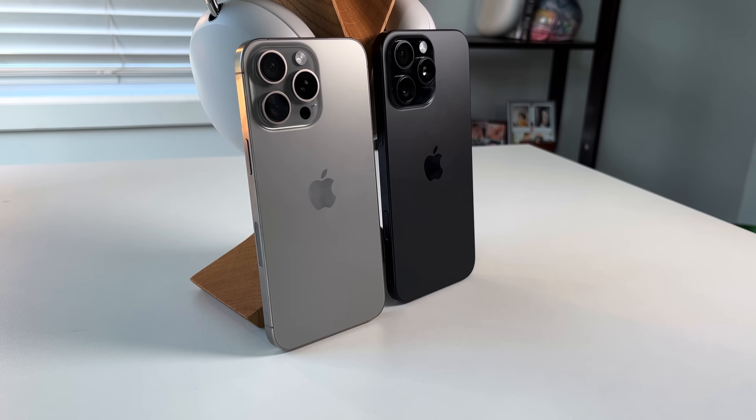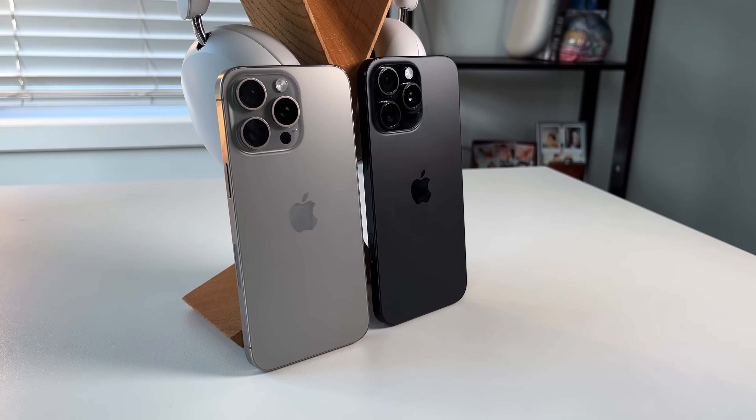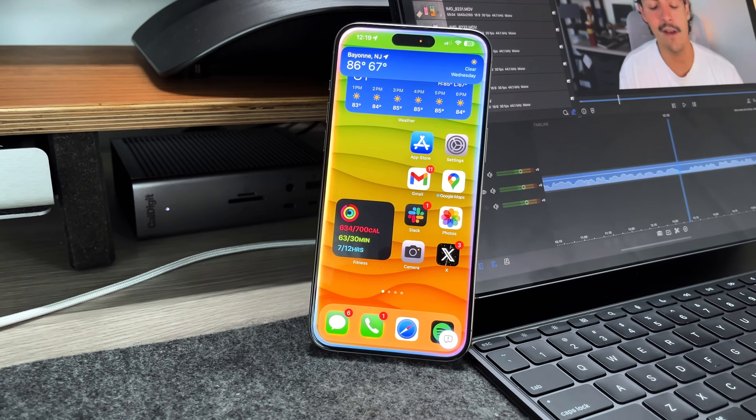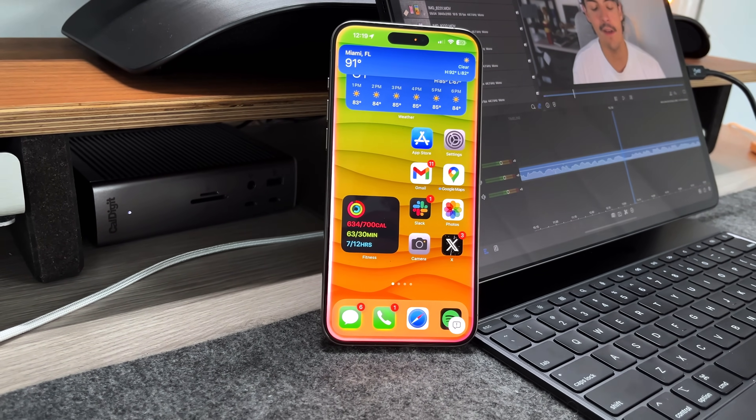If you're looking for the TL;DR on whether you should go from the 15 Pro Max to the 16 Pro Max — for 99% of people, don't upgrade. The 15 Pro Max has pretty much everything the 16 Pro Max has, and it's also AI-capable, unlike the 15 and 15 Plus. As somebody who did make that upgrade, once everything was set up it was the most identical experience I've ever had going from an old phone to a new phone.